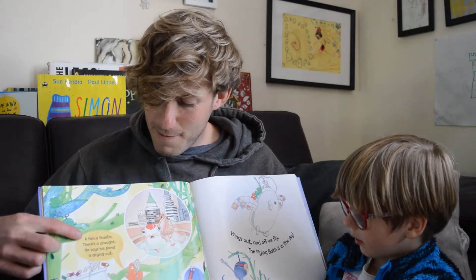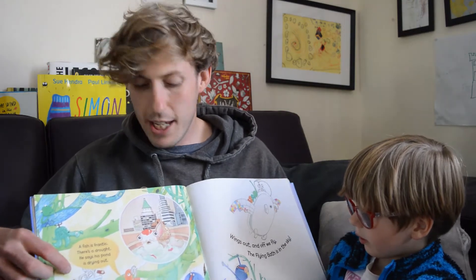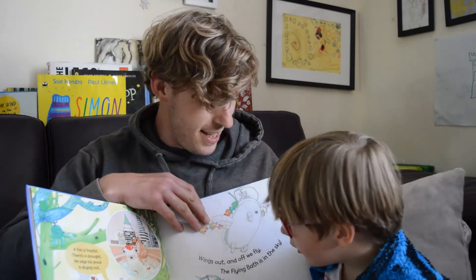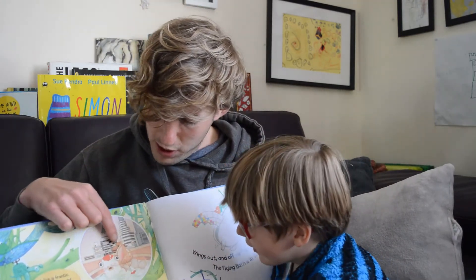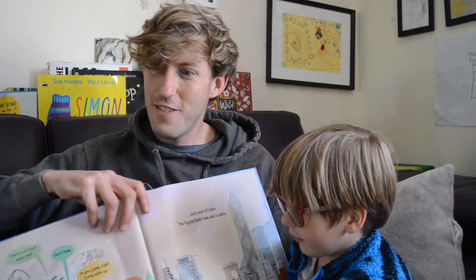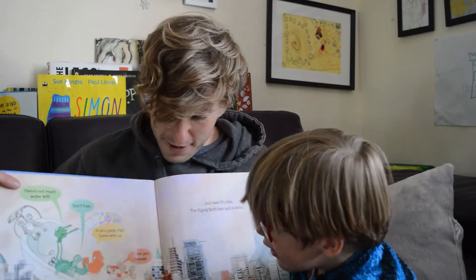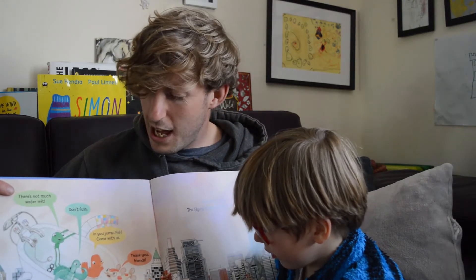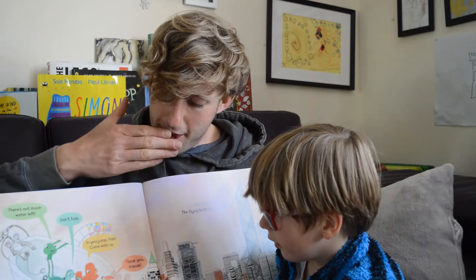A fish is frantic. There's a drought. He says his pond is drying out. Wings out and off we fly. The Flying Bath is in the sky. It's his phone — the fish. So what phone does the fish use? A shell. A shell — that's right, a shell phone! There's not much water left. Don't worry, I think his pond will be okay. In you jump, fish. Come with us. Thank you, friends.